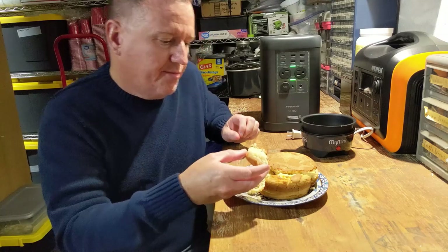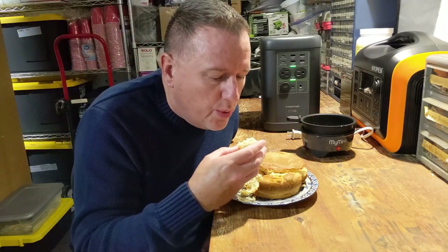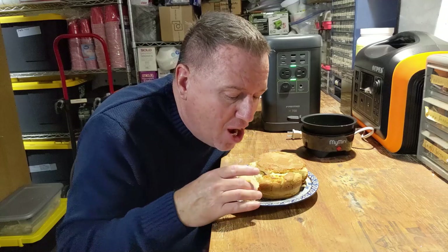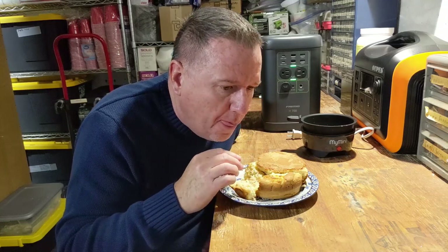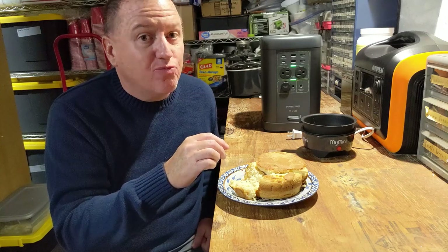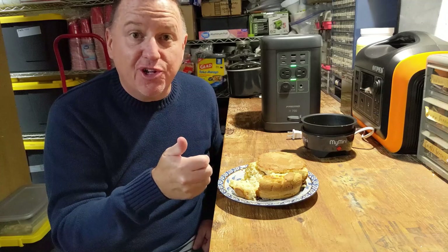Let me get just a little taste — last thing I want to do is burn my mouth. Yep, that's cornbread. Take it, slather some butter on it, and we're good to go.